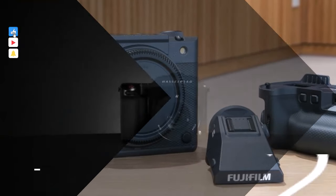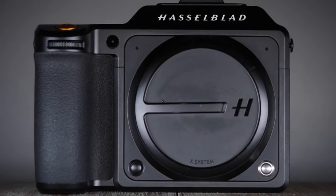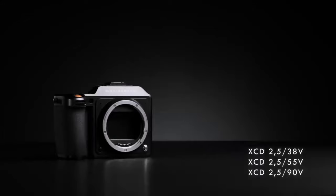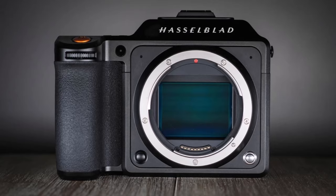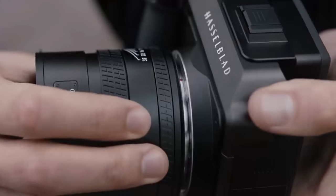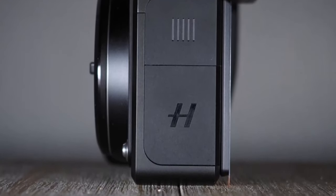Number two: Hasselblad X2D 100C. Introducing the Hasselblad X2D — a masterpiece in the realm of still imaging. With its unrivaled 100-megapixel image sensor and cutting-edge Natural Color Solution technology, the X2D elevates photography to an unparalleled level. Each shot emerges as a work of art, gallery-ready straight from the camera. Its hybrid phase-detect autofocus ensures swift and precise focusing, complemented by an extraordinary seven stops of in-body image stabilization.